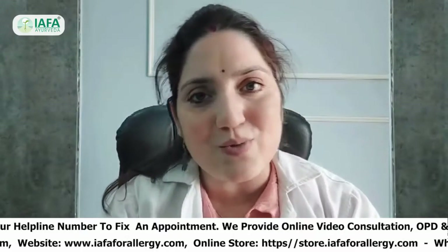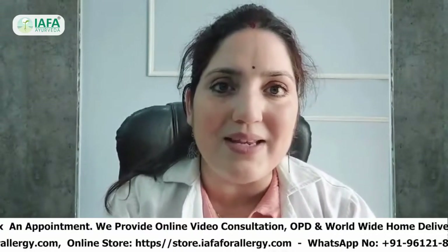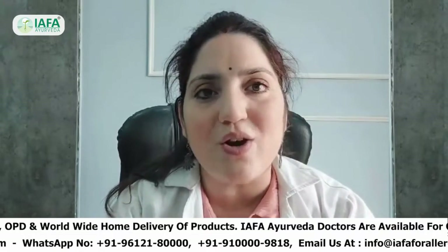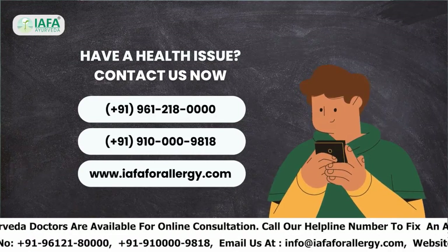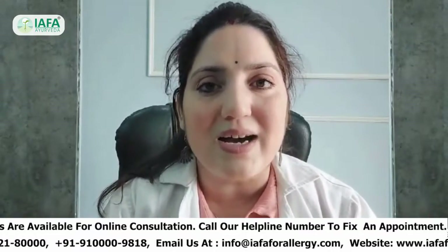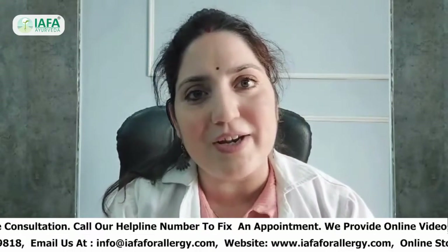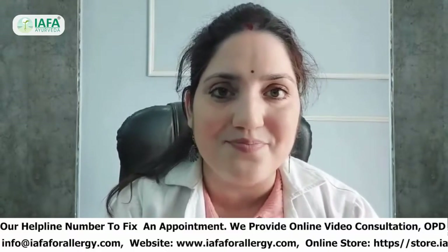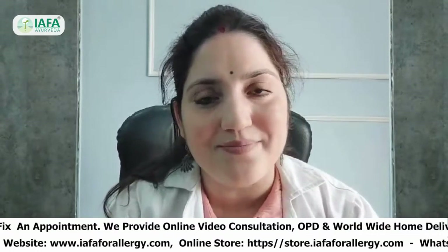If you found this video informative, do share it with your friends and family and don't forget to subscribe to our channel. If you or your loved one is suffering from peanut allergy, you can contact us. At IFA Ayurveda, we have prepared herbal medication formulas under the guidance of Dr. Sahil Gupta, which are very effective for treating different types of allergies. Stay safe, stay healthy, and stay allergy free. Thank you.